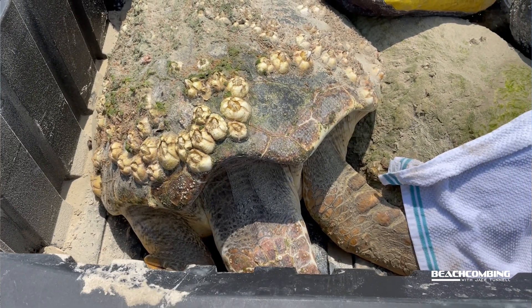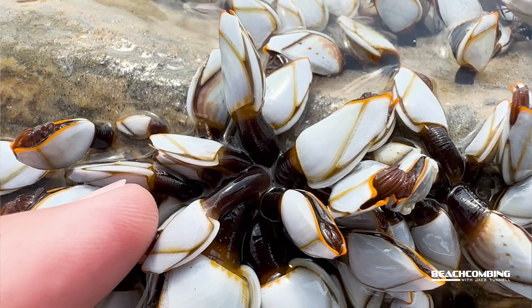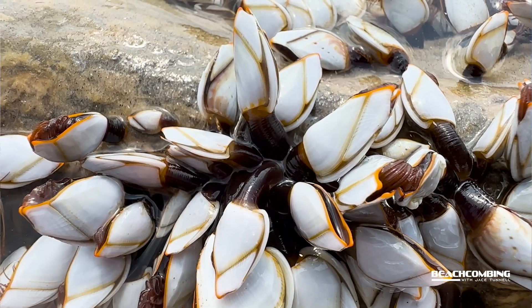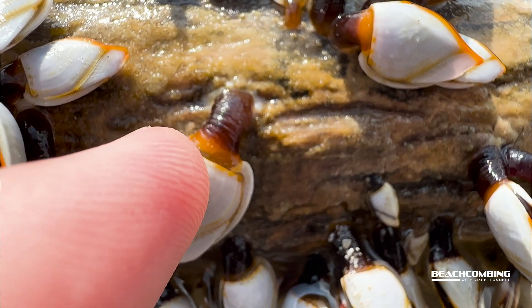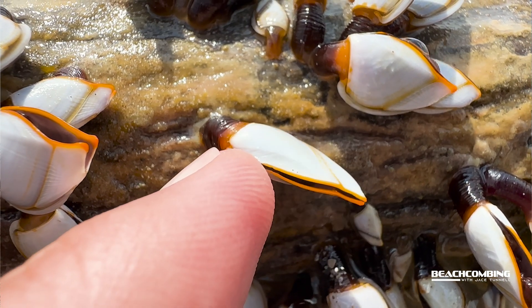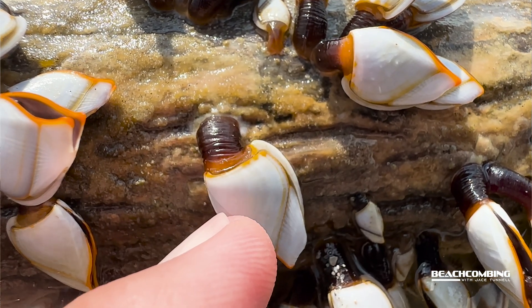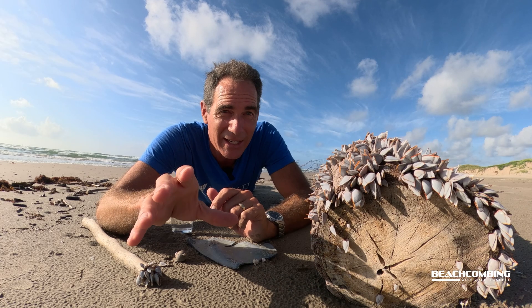Let's talk about why they are called goose barnacles. Some of these grow in colonies, and the stalk — the peduncle that these are attached to — actually looks like a gooseneck. And so that's where it gets its name.